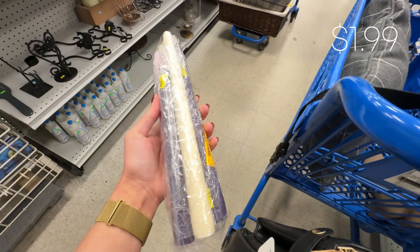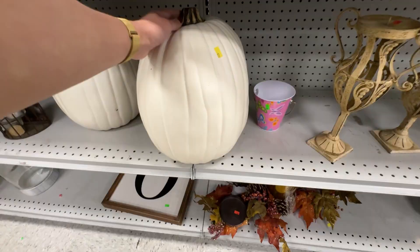I'm definitely not in the mindset for fall right now so I didn't get these, but $6.99 each for these big pumpkins was actually not a bad price.